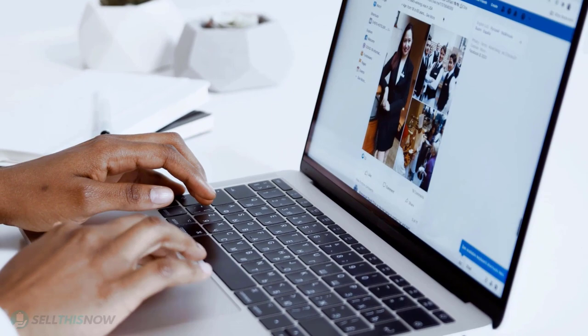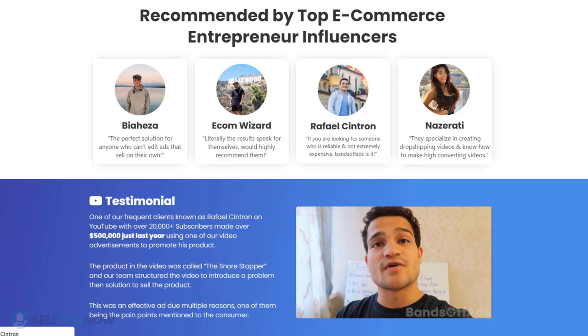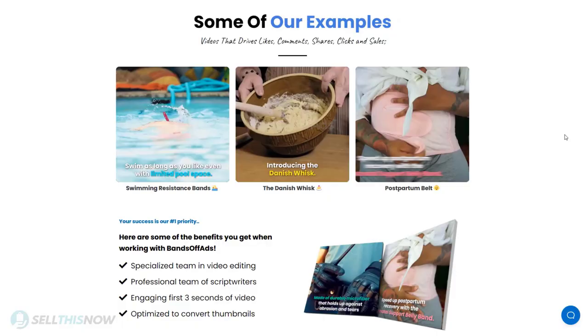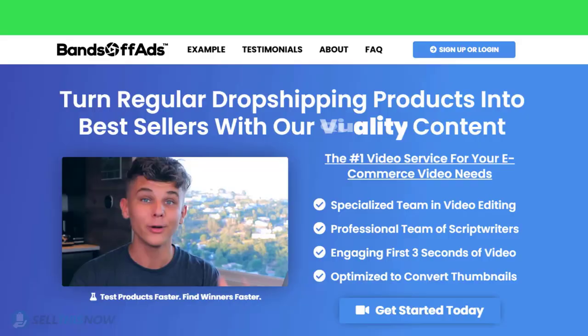Did you know that the most important part of a successful campaign is your video ad? Vantoff Ads is your go-to place for high quality, fast and efficient video ads for your dropshipping products. They are the best in the industry, recommended by many top successful e-commerce entrepreneurs. From the video script to the eye-catching thumbnail, Vantoff Ads will create everything for you at an affordable price. Stop losing time and money — click the link in the description to get 10% off right now.